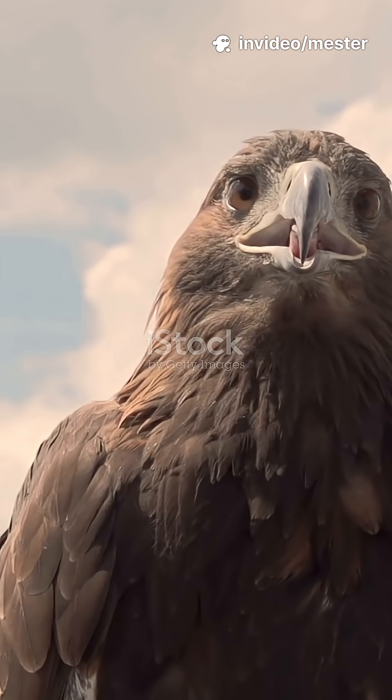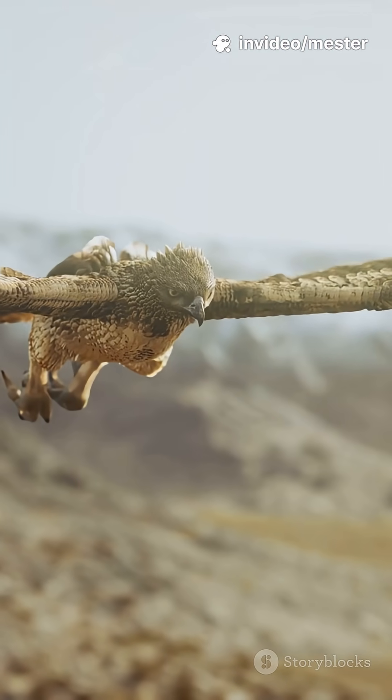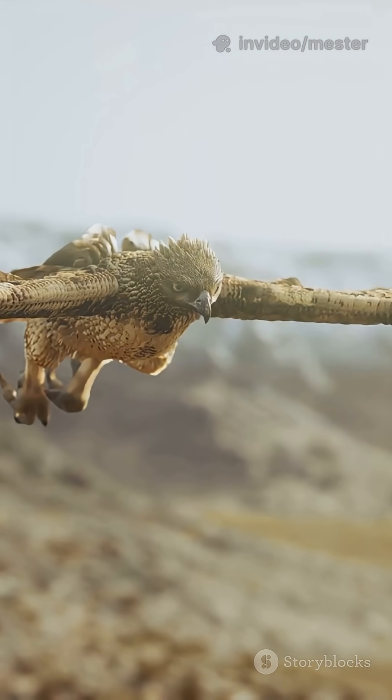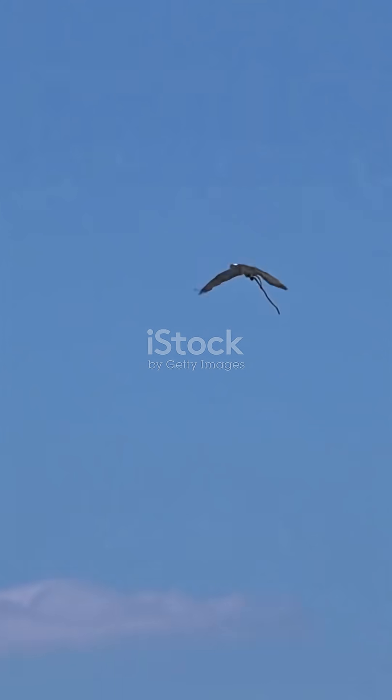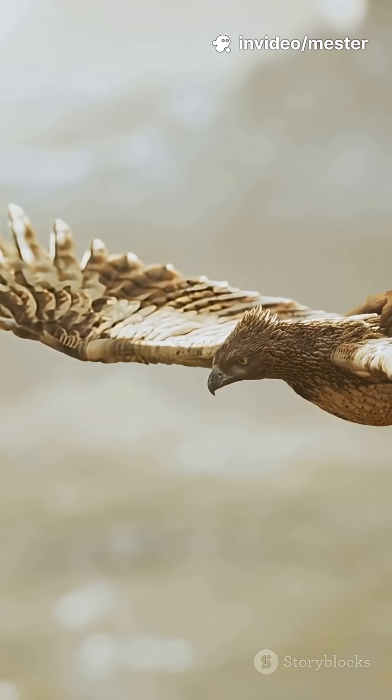If you're fascinated by birds of prey, you'll want to hear this. The science behind raptors' flight and hunting skills is wild. Let's break down what makes them nature's top predators. First up, those massive chest muscles. Raptors have supercharged pectorals that make up about a third of their body weight.